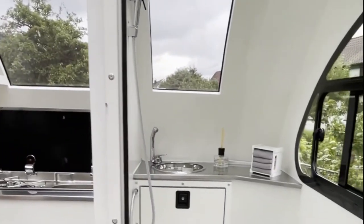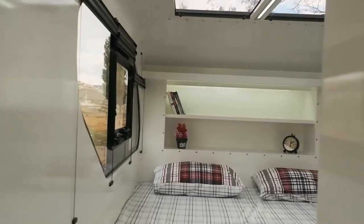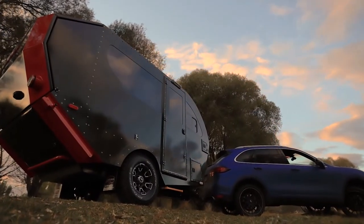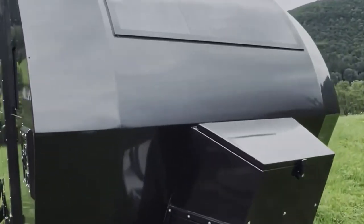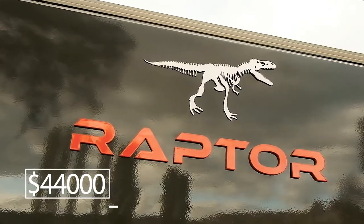As a result, the Raptor XC combines the capacity of a full-fledged family camper with the benefits of a compact trailer. The Raptor XC is fitted with a steel chassis, independent suspension, and a multi-layer aluminum body. The cost is approximately $44,000.